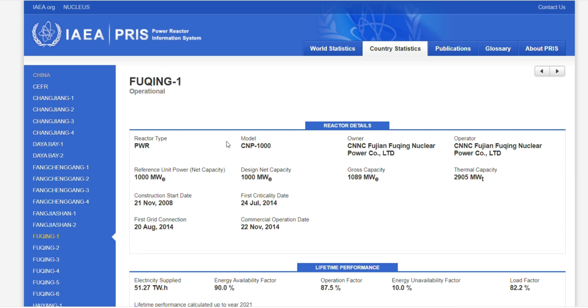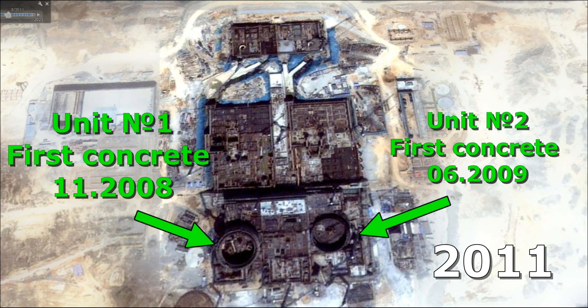For each unit, the database shows the reactor type, its model, the owner and operator, net and gross power output, heat output, and key dates: the date of start of construction and pouring of the first concrete, date of first criticality, date of connection to the grid, and date of commissioning. The same information can be found for any other NPP unit in the world. So, back to the 2011 satellite image — now it is clear when each unit was started and how far along construction is.